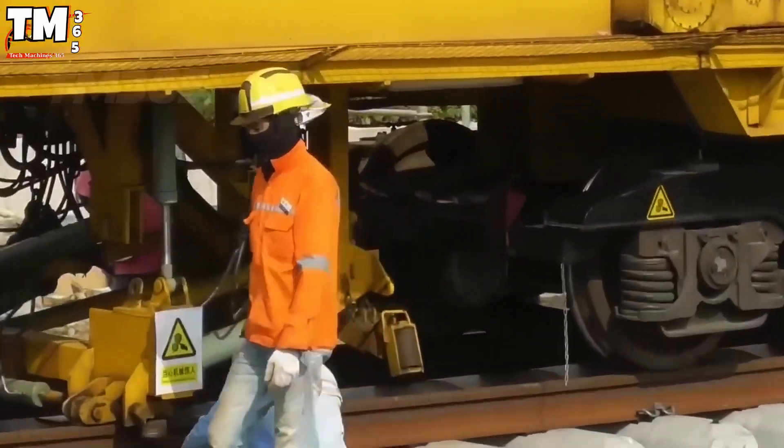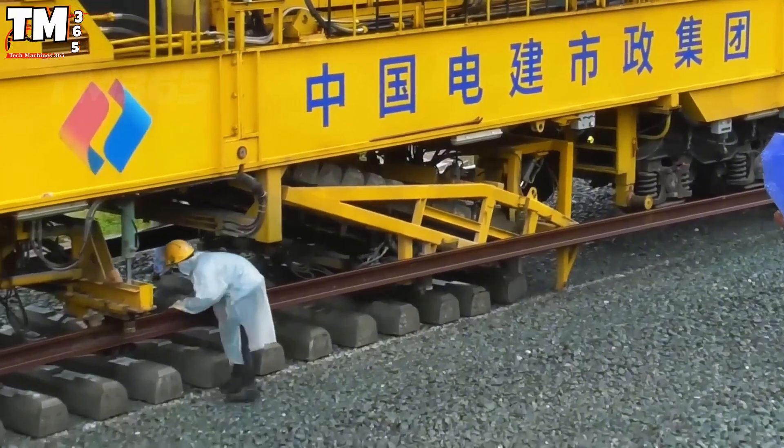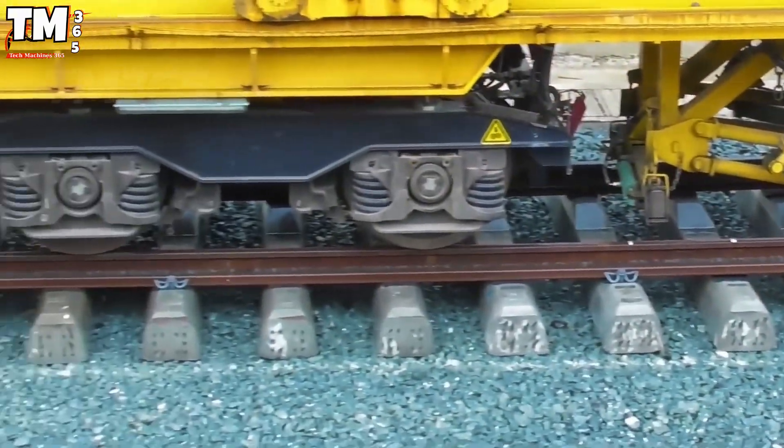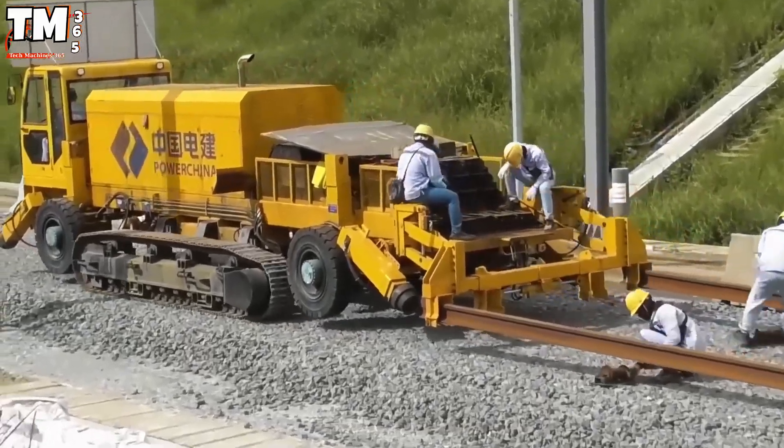The result is unmatched efficiency — rails placed in the exact position at remarkable speed. Every operation is checked and rechecked by engineers, ensuring automation runs flawlessly through every stage of construction.